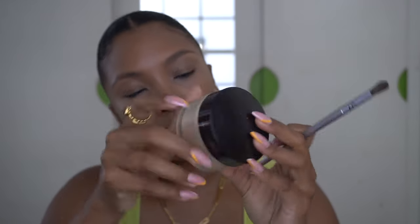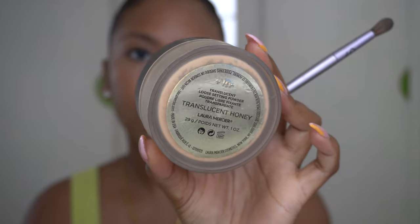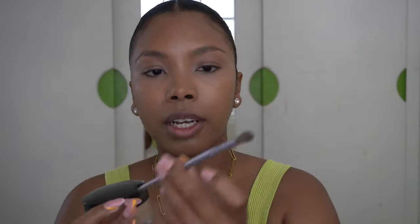I purposely waited to blend the concealer out because if you wait a little bit you'll get more coverage than if you blend it right away. Now that I have all my cream products on, I'm going to set everything with this translucent powder from Laura Mercier in the color Honey — just a perfect color for my skin tone. Under my eyes I apply it with a Sephora number nine crease brush, and for my whole face I use a Dior number 14 brush.